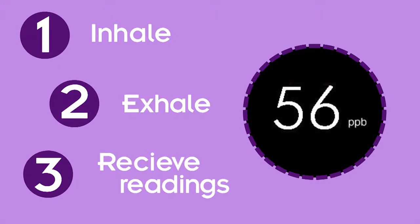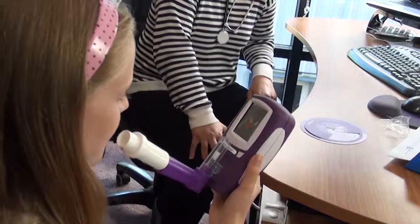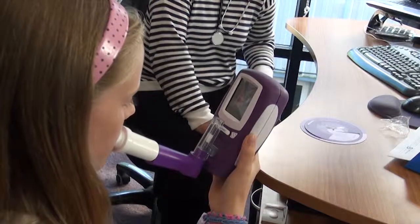The No-Breath Monitor represents a breakthrough in medical technology, giving healthcare professionals practical and cost-effective access to high-quality testing for both children and adults.